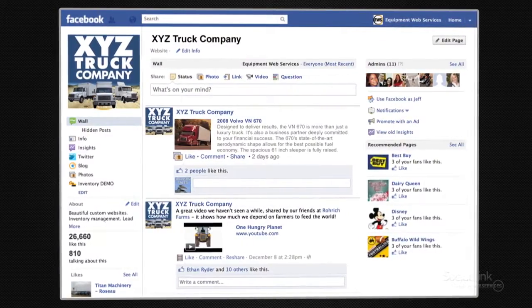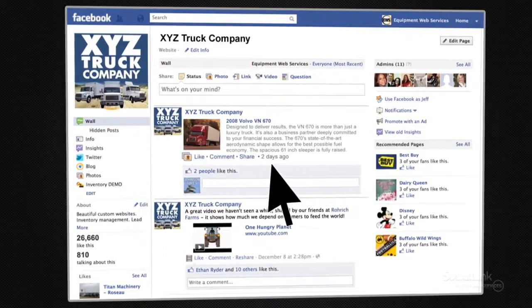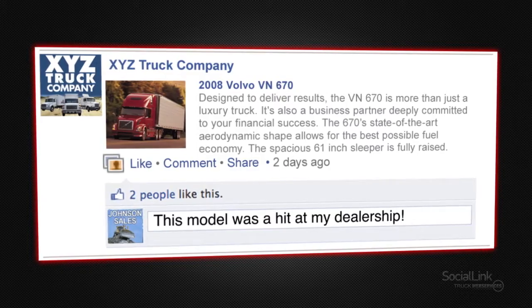SocialLink includes the basic social media functions such as the ability to like and comment on equipment and more. This gives your dealership open communication with your customers and increased awareness of what they like and want.